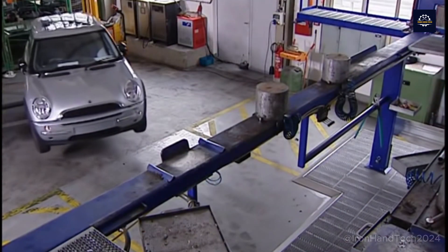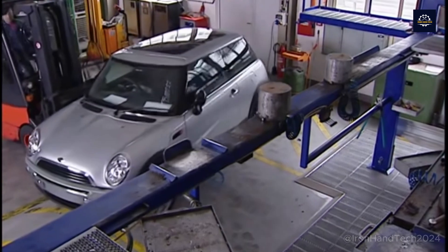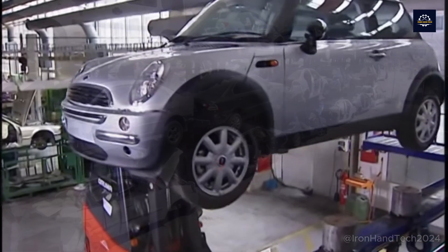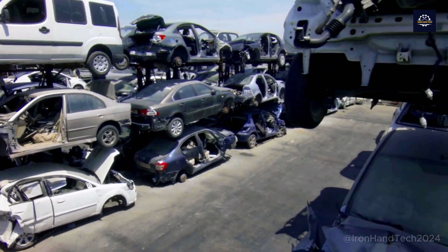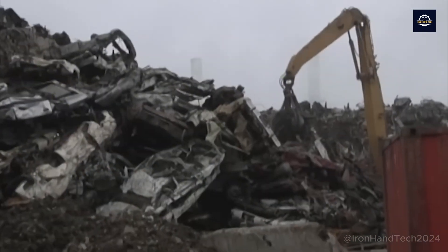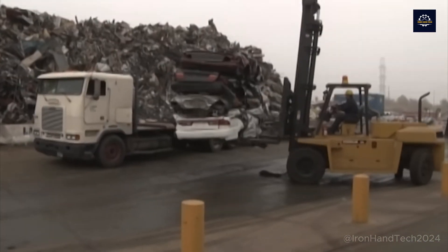Have you ever wondered where our old cars, once our pride, go when they no longer run? Let me explore this magical transformation process. Recycling is not just about processing scrap metal into new products, but also about the story of regeneration and protecting our planet.